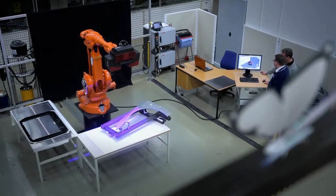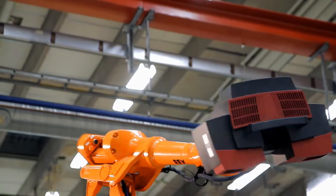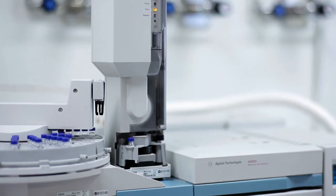We all want a sustainable society with a competitive industry. For us, it's also important to make contributions to the quality of life. We develop new materials and manufacturing methods. Artificial human tissues is an example.